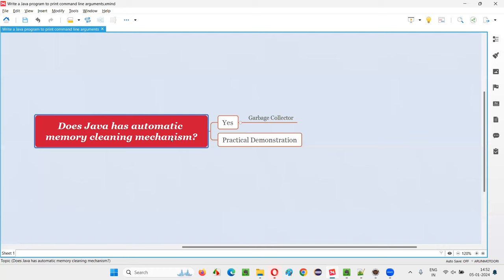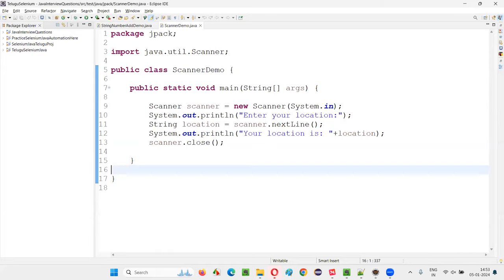Java does this automatically with the help of a garbage collector. The garbage collector keeps checking whether there is any unused memory that is allocated to some objects, and then it finds and cleans or releases that memory automatically. That is called the garbage collector. Let me practically demonstrate this with an example.